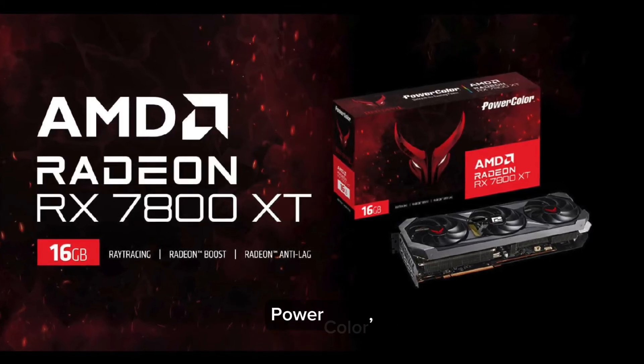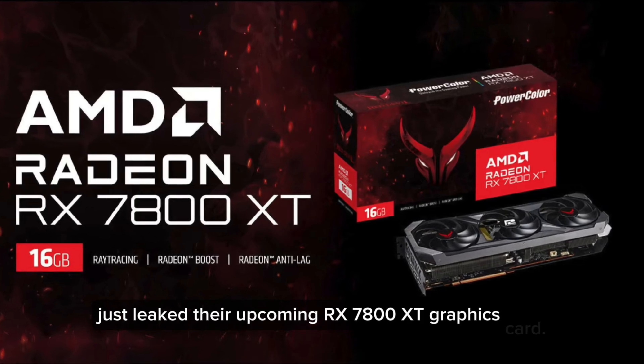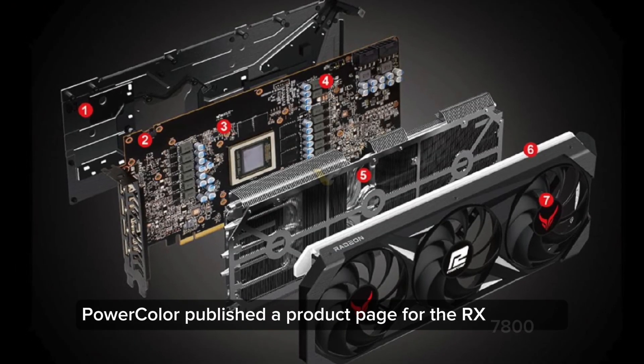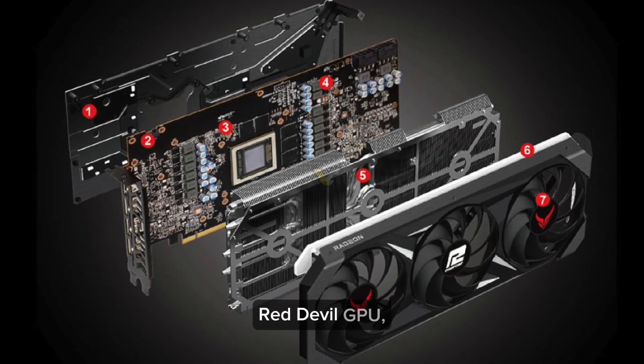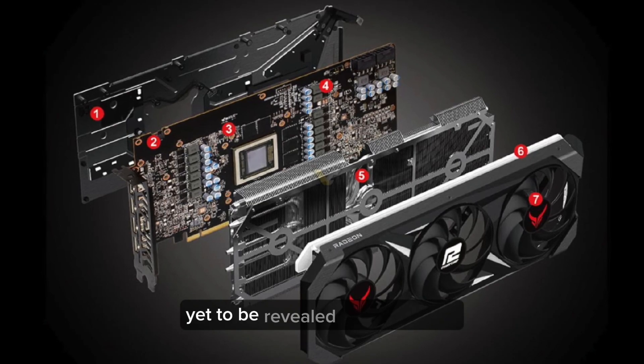AMD's board partner PowerColor just leaked their upcoming RX 7800 XT graphics card. PowerColor published a product page for the RX 7800 XT Red Devil GPU, confirming the specifications and design of this yet-to-be-revealed graphics card.